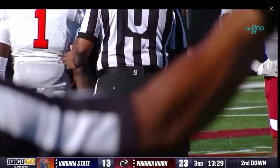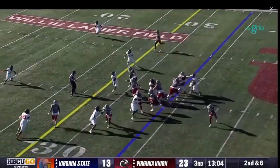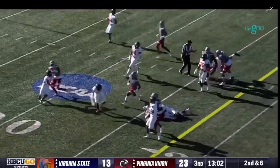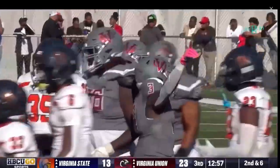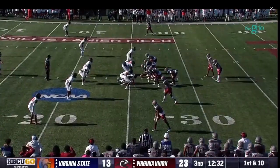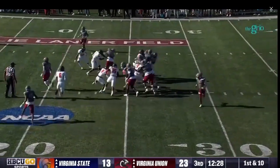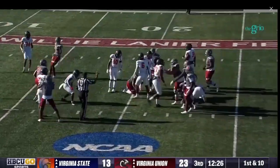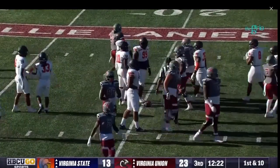That alumni zone between the 40s — a very important spot on the field — and Virginia State was able to hold up. Jada Byers lays a boom. If you're Virginia Union and you're able to put points on the board, you're up 17 — but Virginia State, you have to get some type of stop or this game might be out of hand.